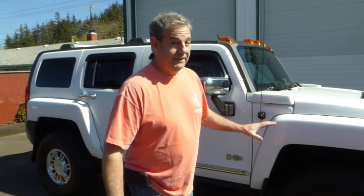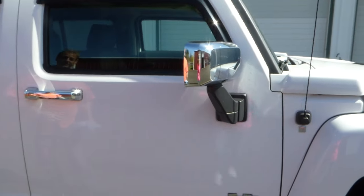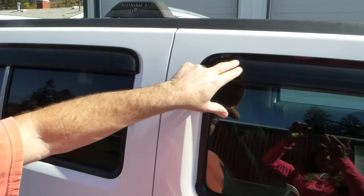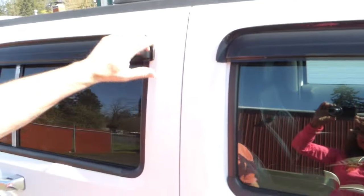This thing just rides really nice, very quiet. You know, sometimes these tires create road noise, but not here. Chrome package — so you've got the chrome mirrors and chrome door handles and whatnot. All the glass is nice.